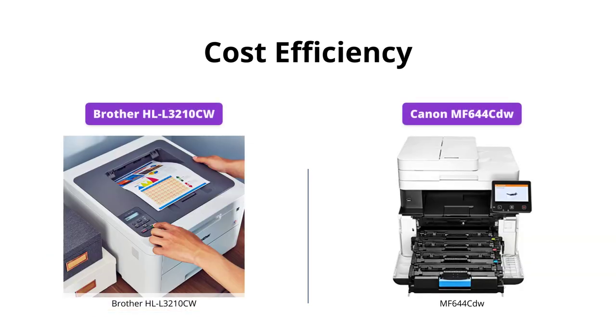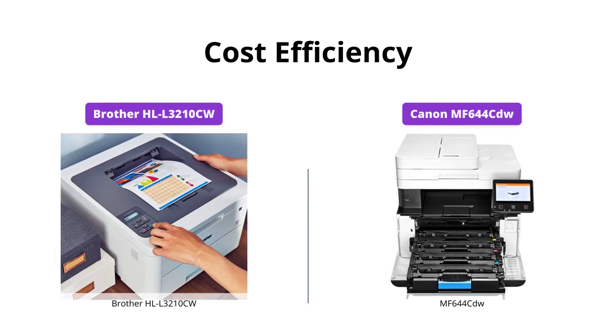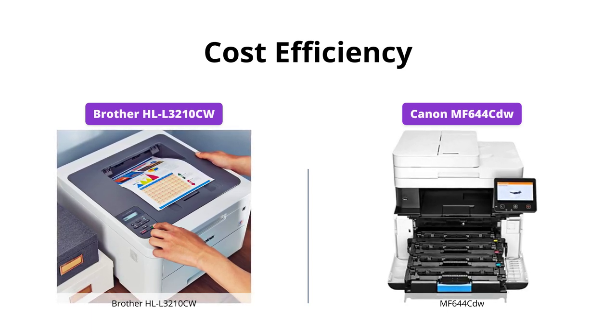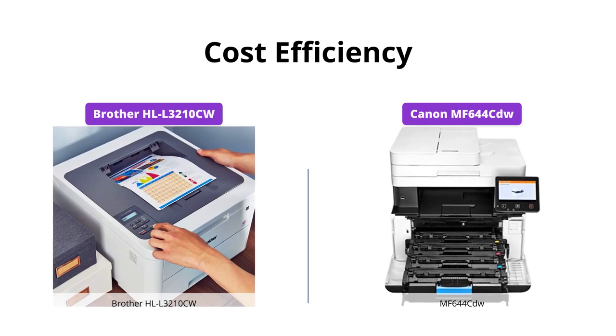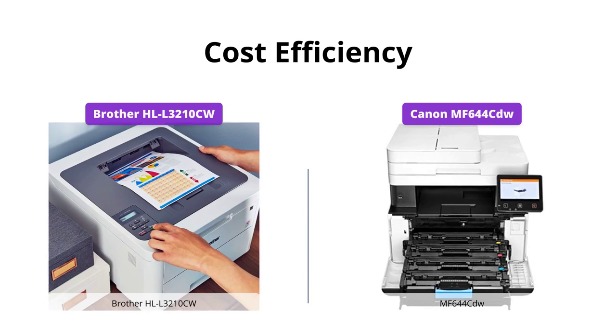The Canon MF644CDW has a high-capacity all-in-one cartridge that helps to reduce overall supply costs. Additionally, it has standard two-sided printing and can also print multiple pages onto one sheet, which helps reduce paper consumption. The Brother HLL3210CW, however, only has the latter feature.